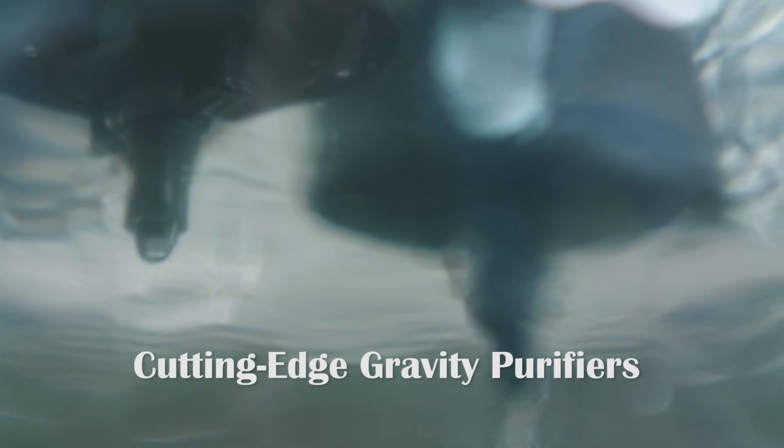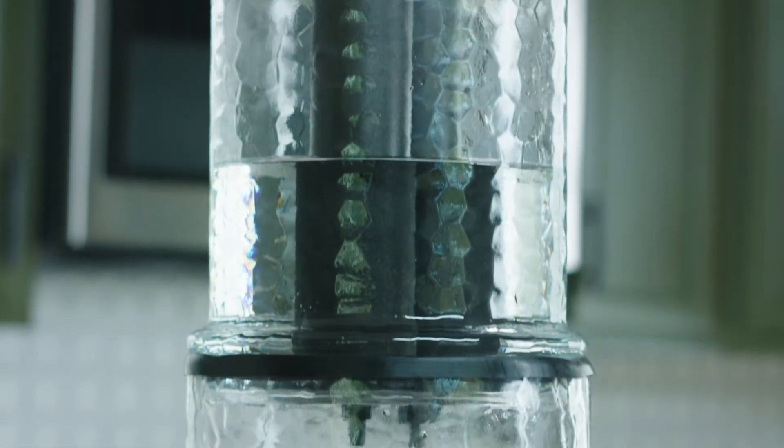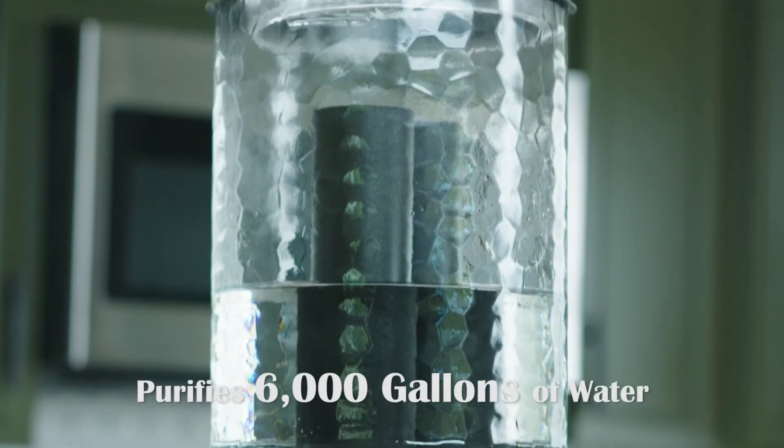Each unit comes with two cutting-edge gravity purification elements, which can filter up to 6,000 gallons, or last over 10 years if you consume a gallon and a half a day.